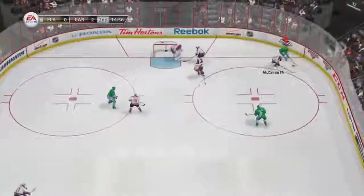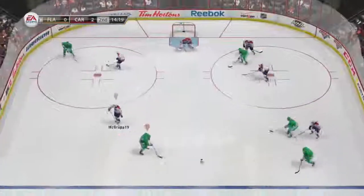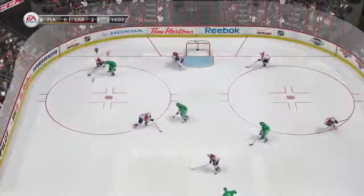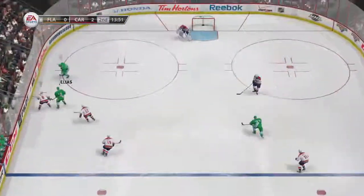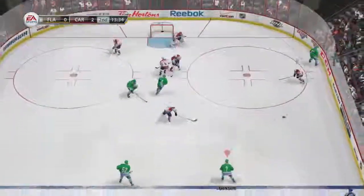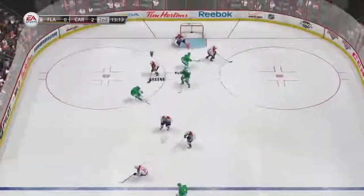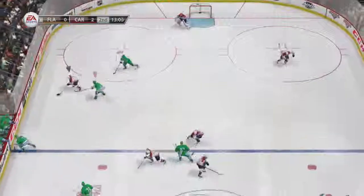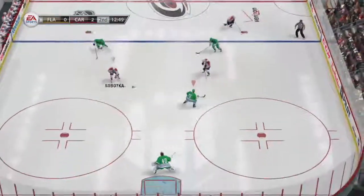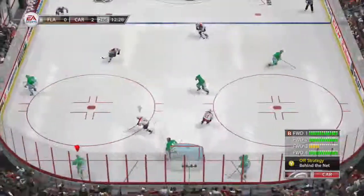Can't believe he missed that — what a scoring chance. Able to pick that puck up and control it. Pass along the line — one-timer effort denied. That had goal marked on it. To Elias. Hope check. Johnson — picks that one up to take the heat off. To Broulet. They're into the zone — two-on-one. Wrist shot. Well, he blocked that shot — I'm not sure he ever saw it, but he got the job done.